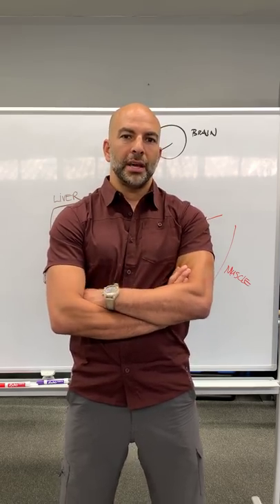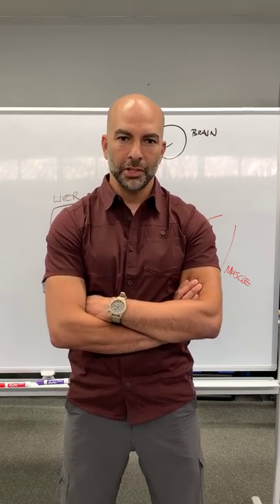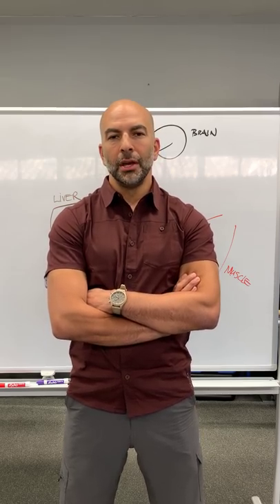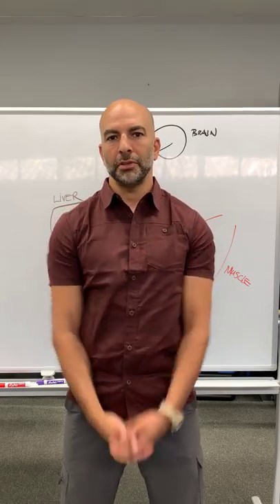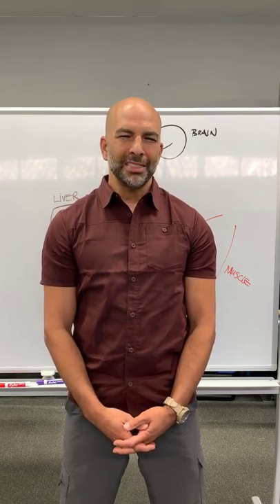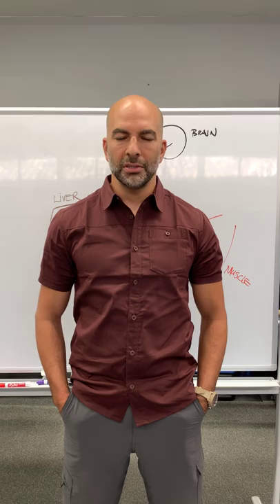If any of you have listened to my podcast with Eileen White — the podcast where we go really deep on autophagy, which is obviously one of the main benefits of periodic fasting — you may recall that we talk about nutrient sensing being a very important trigger for autophagy. One of those triggers is obviously glucose. I've discussed the importance of glycogen depletion in that podcast and others.